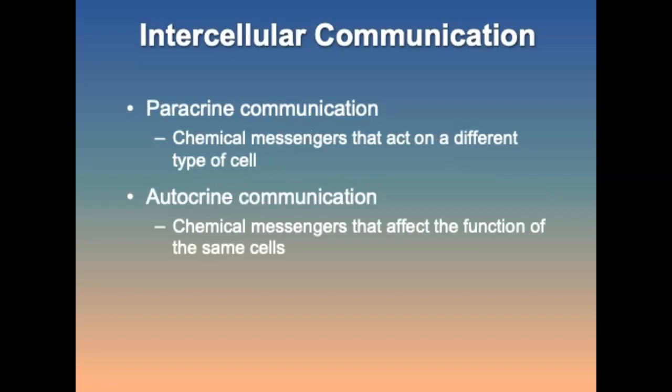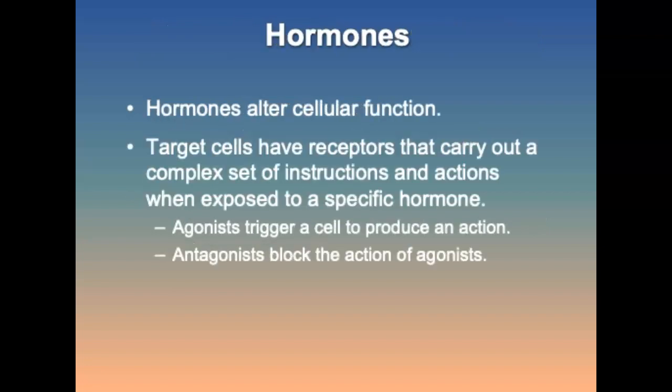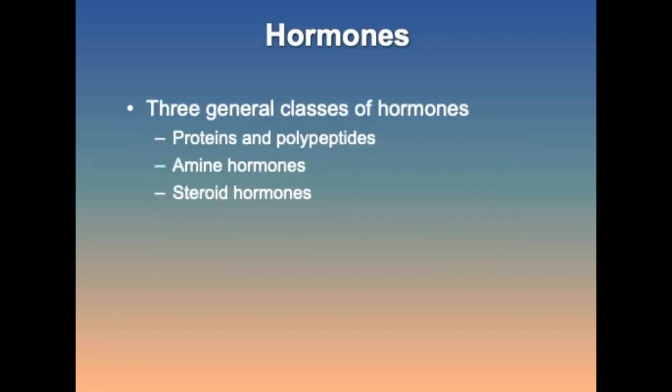Paracrine communication involves chemical messengers released by one type of cell that act on a neighboring cell of a different type — an example being the release of ACh at the neuromuscular junction. Hormones are manufactured in endocrine glands, released directly into the circulatory system, and travel to specific target cells with receptors that carry out complex instructions. There are three general classes of hormones: proteins or polypeptides, amine hormones, or steroid hormones.